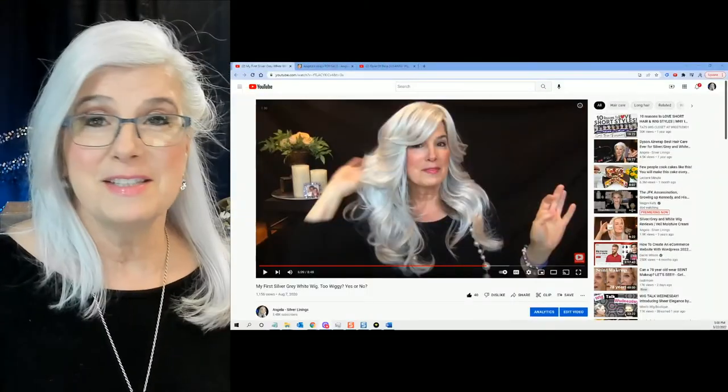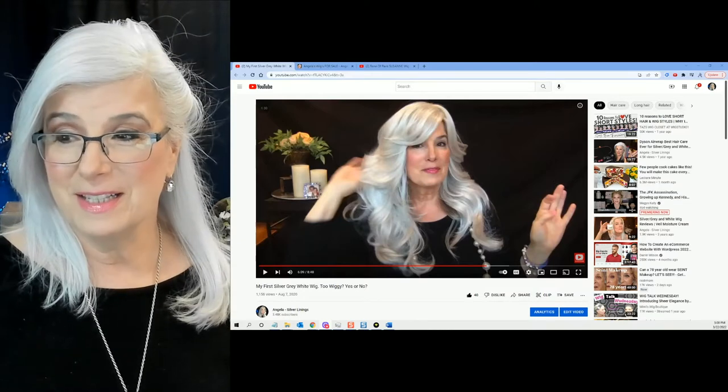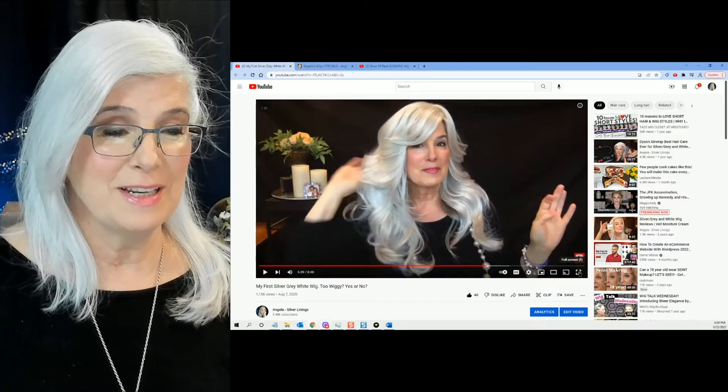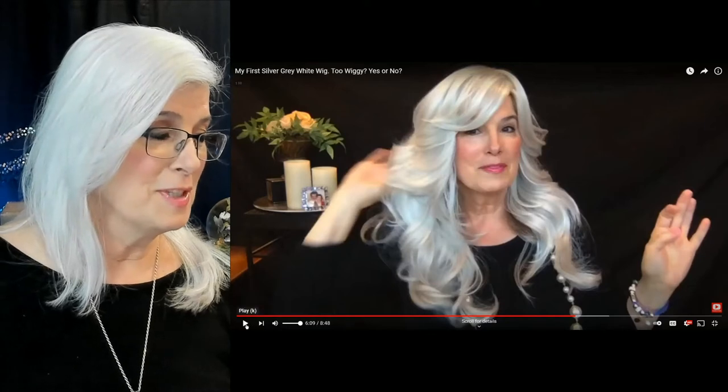The first thing I want to do is show you a video that I did back in August of 2020. I'm going to make this go full screen so that you can see. I'll just play a few seconds of it.